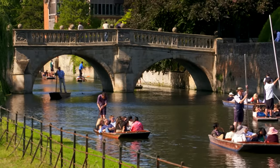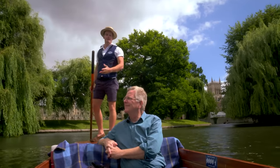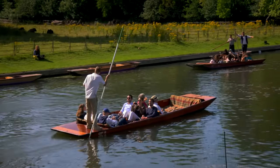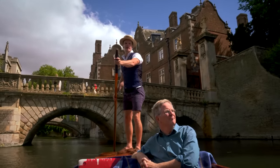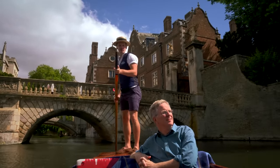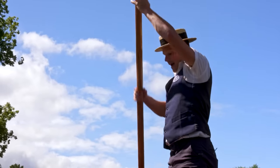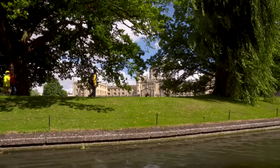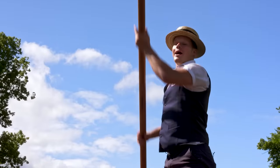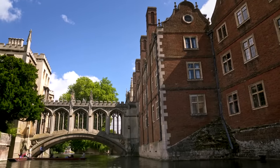A beloved Cambridge tradition is a romantic and graceful glide past these colleges in a traditional flat-bottom punt. Skilled locals make the ride look effortless. This is Trinity College, and this is the Wren Library. You can hire a boat to enjoy a witty narration by a student as you're pulled past fine college architecture. These are called the backs — the backs of the river. There are eight colleges along the river, and the only way you can see the backs of these colleges is along the river, so the best way to see them all is by punting.